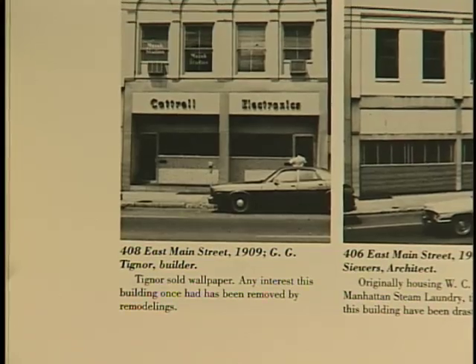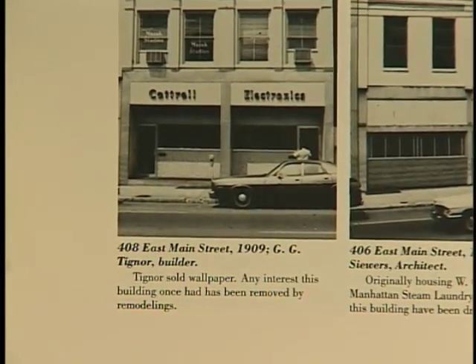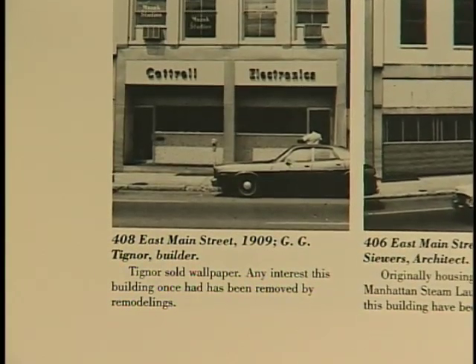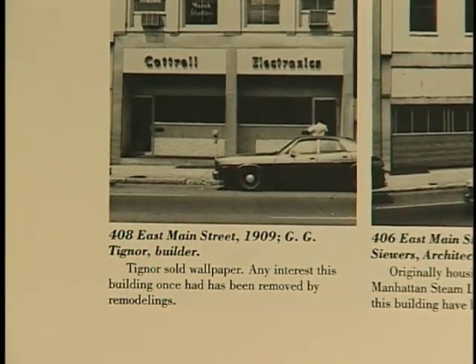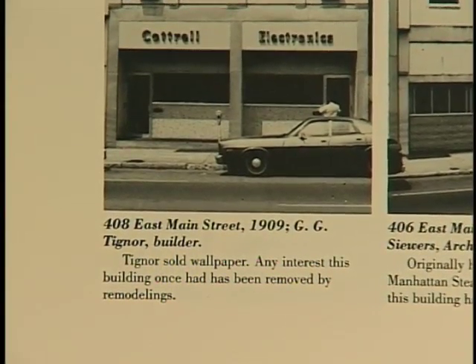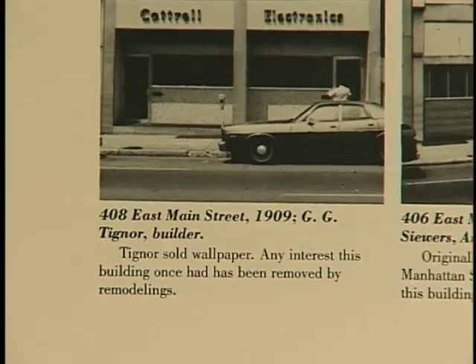Tignore sold wallpaper. Any interest this building once had has been removed by remodelings. My grandmother once told me of going there and picking out some samples that she once hung in a shed that my grandfather held his garden tools in.